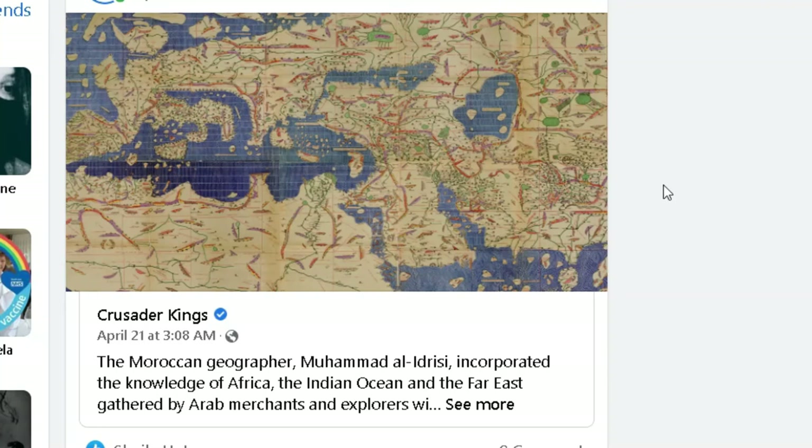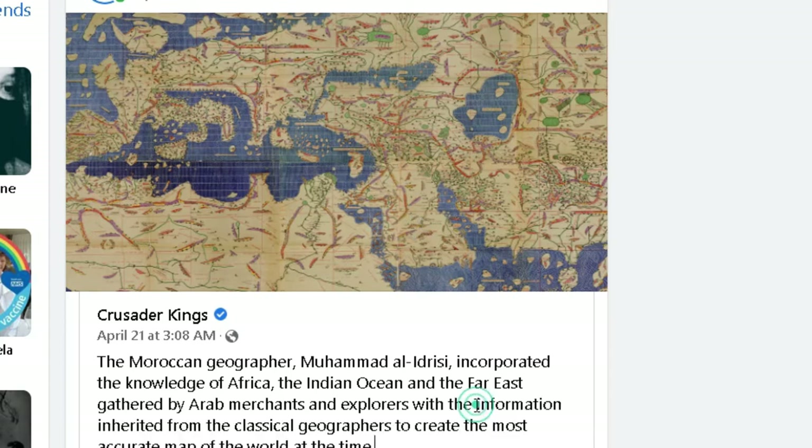This is an ancient map made by Moroccan geographer Mohamed Al-Idrisi, who incorporated the knowledge of Africa, the Indian Ocean and the Far East, gathered by Arab merchants and explorers, and with information inherited from classical geographers, to create the most accurate map of the world at the time.